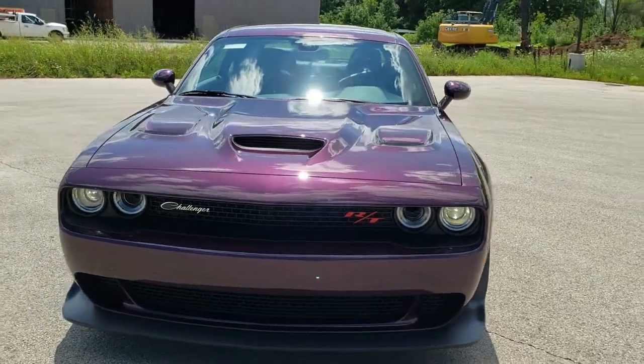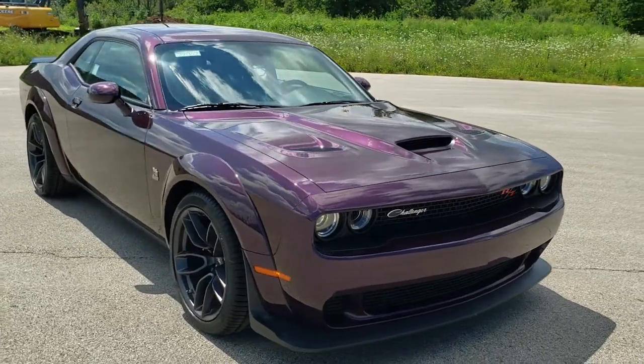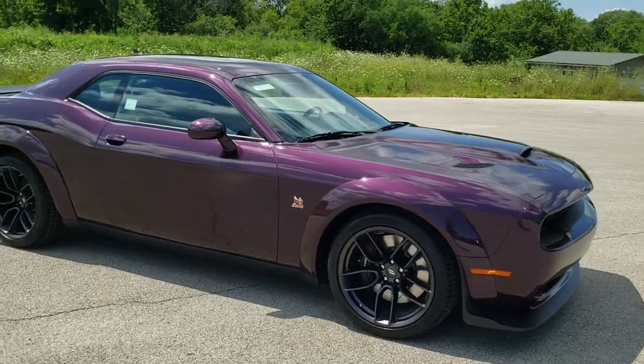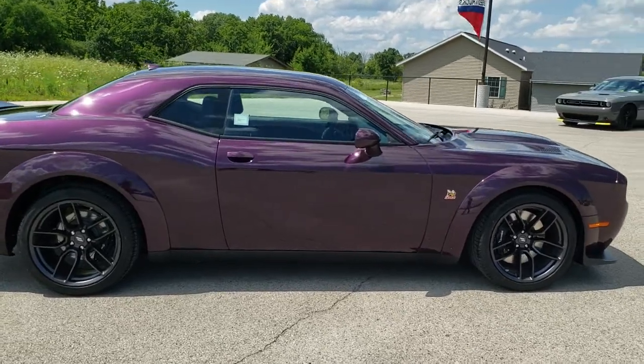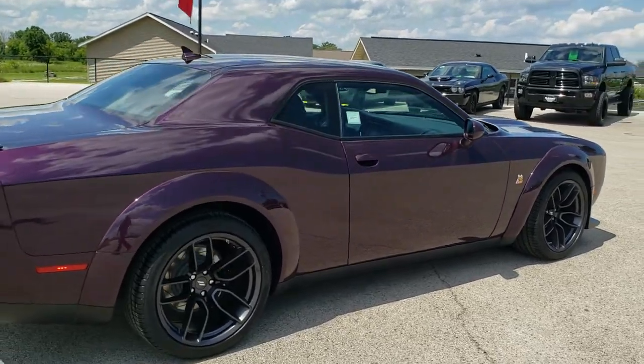Today we are checking out this brand new 2020 Dodge Challenger RT Scat Pack with the wide body configuration. This car has a 6.4 liter V8 Hemi motor with MDS which gives you 485 horsepower.